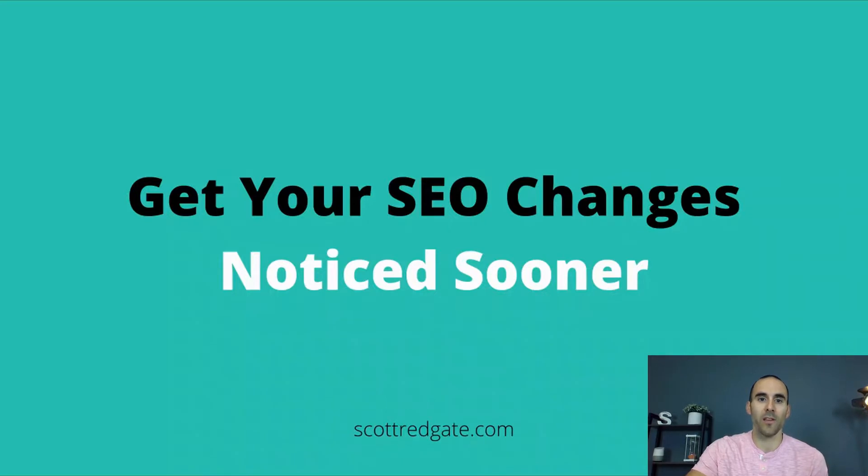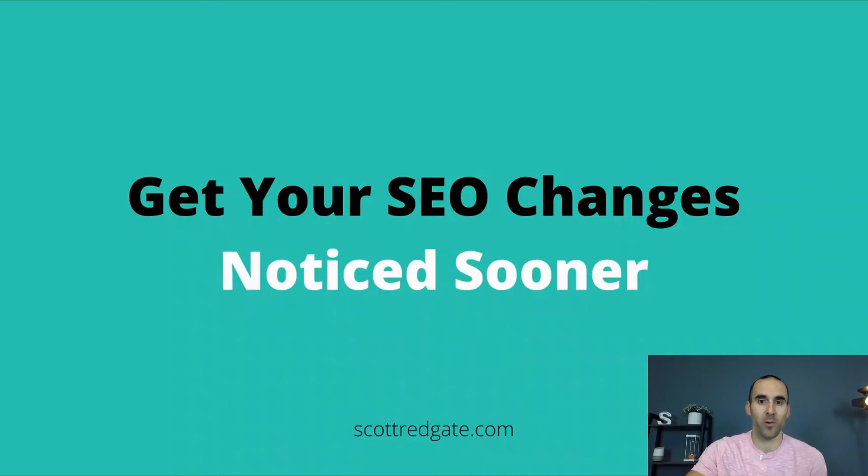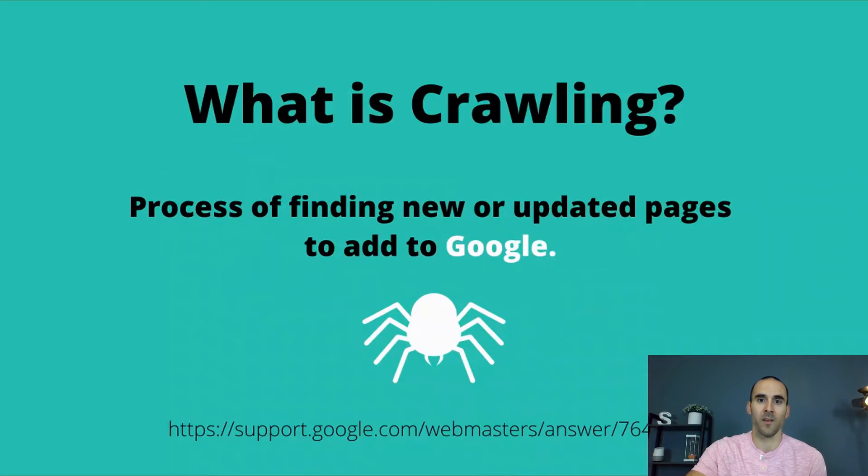You want your SEO changes to get noticed sooner so that Google can recognize your hard work and the improvements that you've made with your website. So to get your changes noticed, your website needs to be crawled by Google. Let's define what crawling by Google means. Crawling is the process of finding new or updated pages to add to Google.